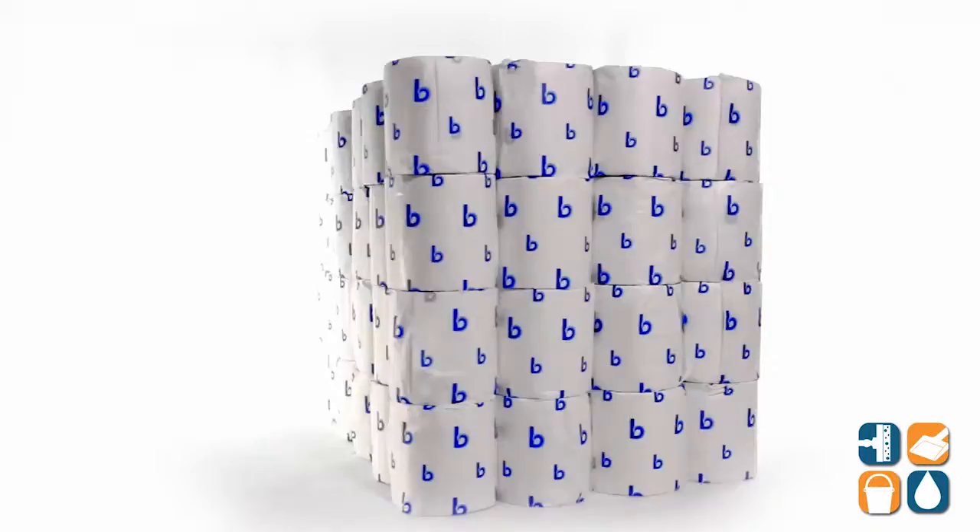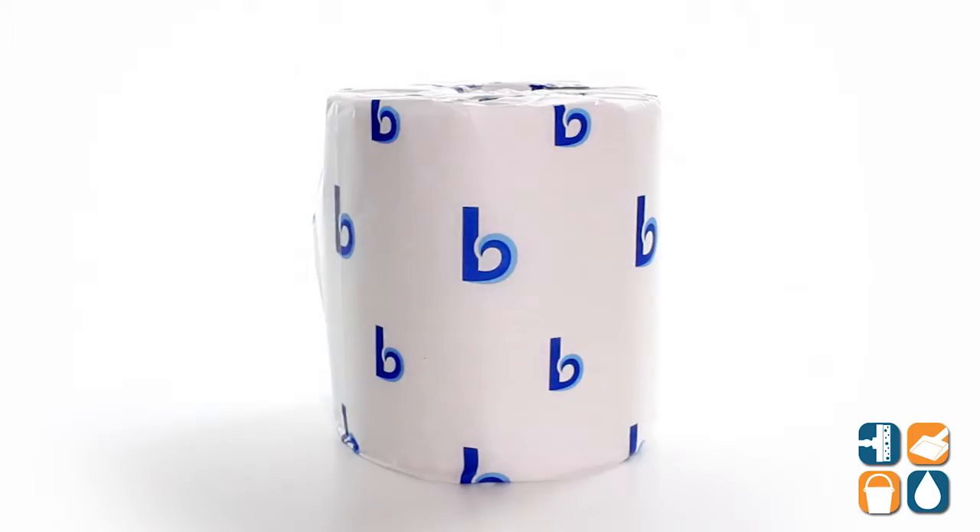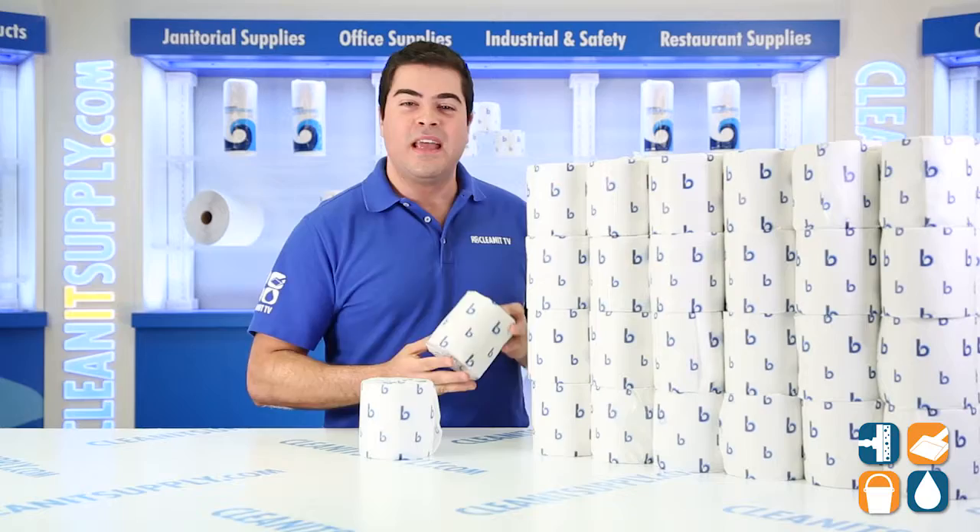Introducing the BoardWalk 6180 Standard 2-Ply Toilet Paper, 96 rolls per carton. This 2-Ply BoardWalk Toilet Paper is durable, yet soft. Each roll is individually wrapped to keep the tissue clean and dry while in storage, and the embossed tissue is perfect for offices, schools, commercial facilities and even for your residential home.